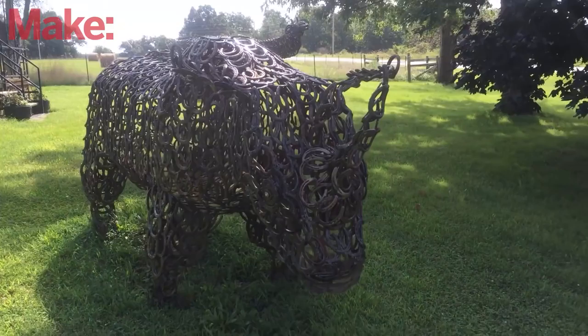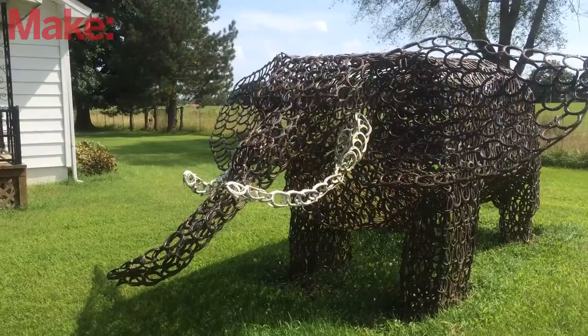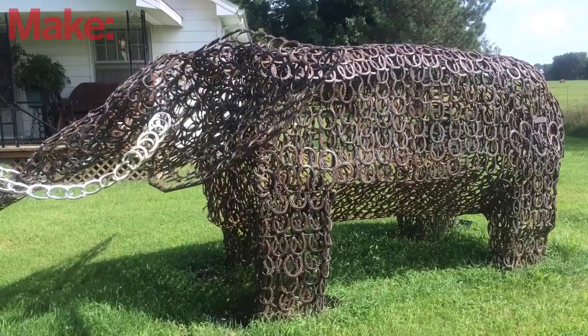These are all so impressive. This rhinoceros appears to be pretty much life-sized. This elephant is not life-sized — it's about six feet tall — but it's still just a massive structure.